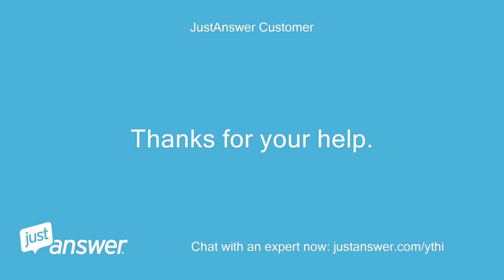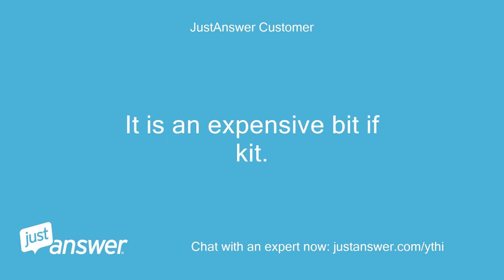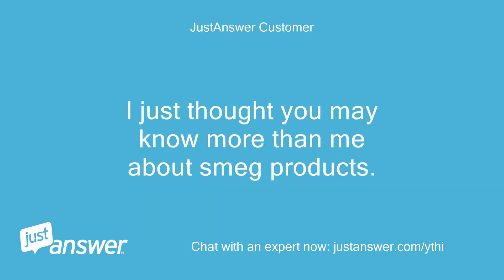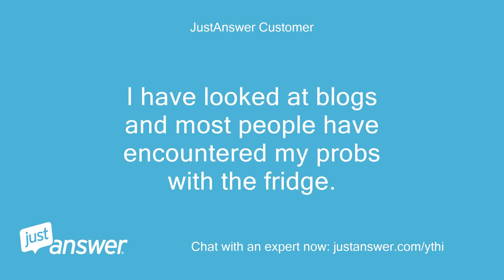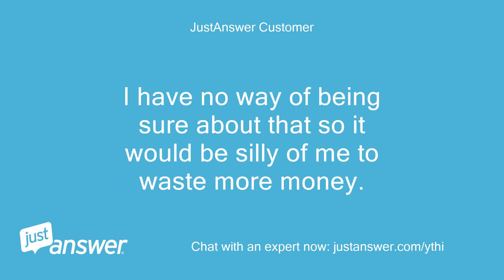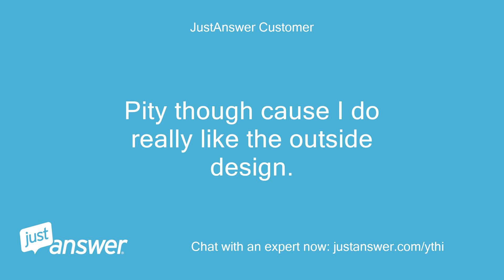Thanks for your help. It is an expensive bit of kit. I may have to consider a cheaper retro fridge and reconfigure my existing space. I just thought you may know more than me about Smeg products. I've looked at blogs and most people have encountered the same problems with the fridge. I thought Smeg may have tried to resolve these issues when they updated the fridge, but I have no way of being sure, so it would be silly to waste more money. Pity, because I do really like the outside design.